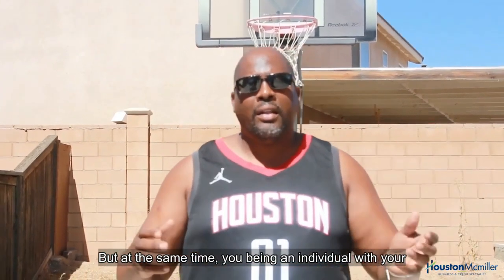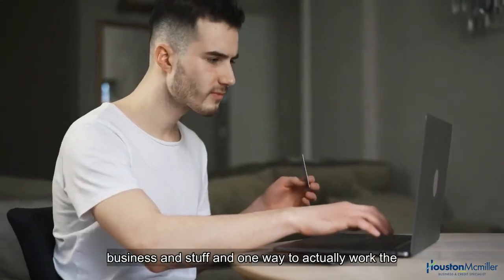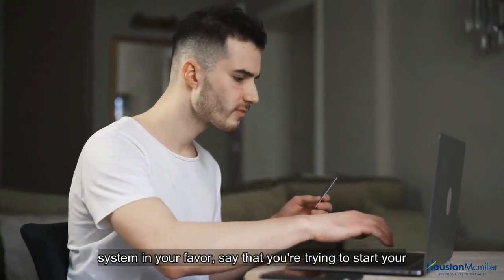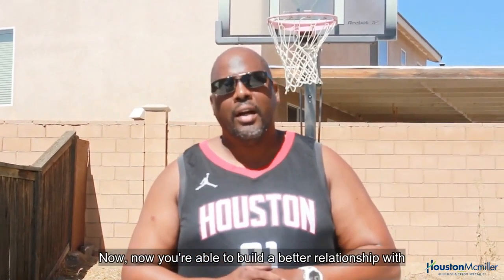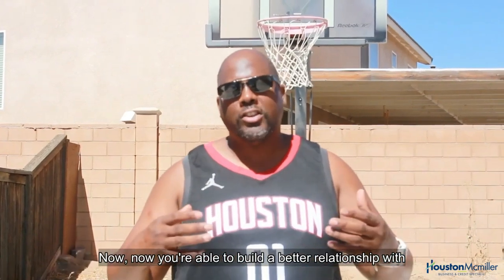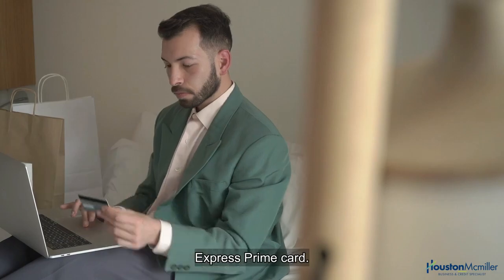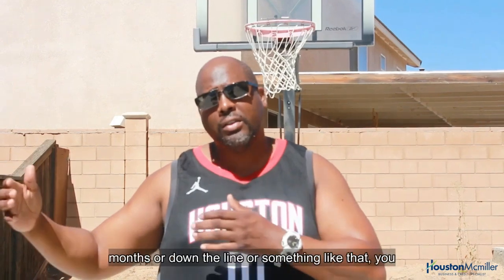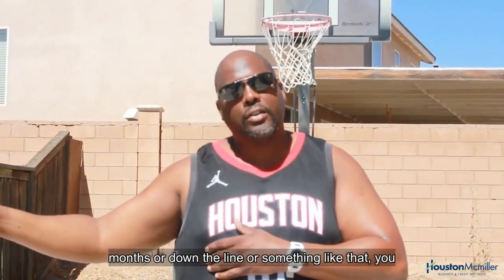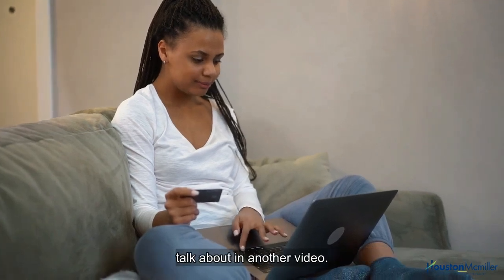One way to work the system in your favor: if you're trying to start your business and get inventory, having the Amazon American Express Prime Card helps you build a better relationship with Amazon. Down the line — maybe six months or so — you may possibly be able to get Amazon's line of credit, which I'll talk about in another video.